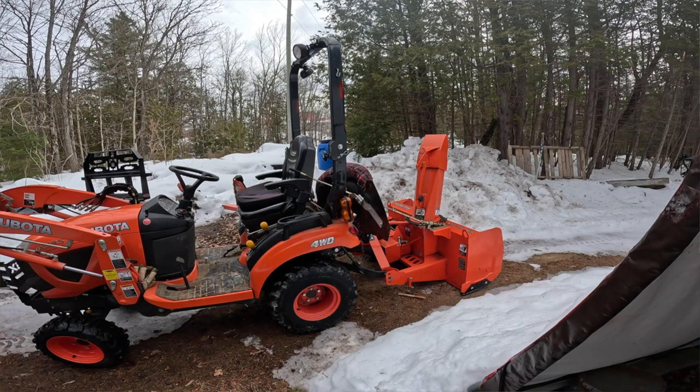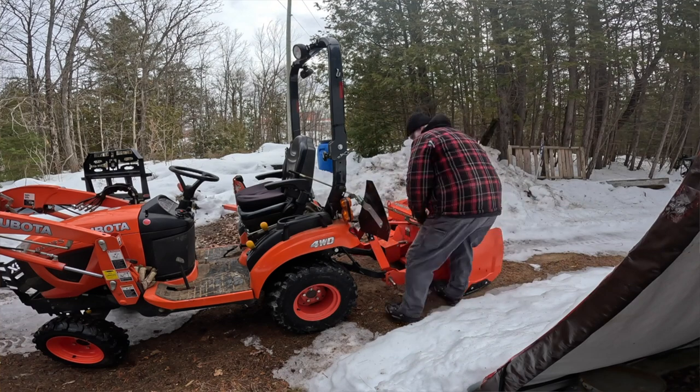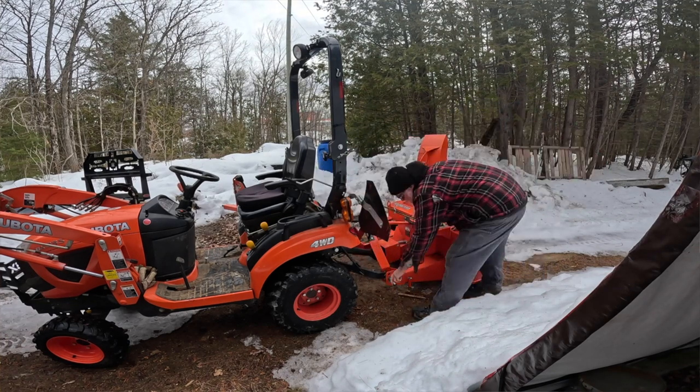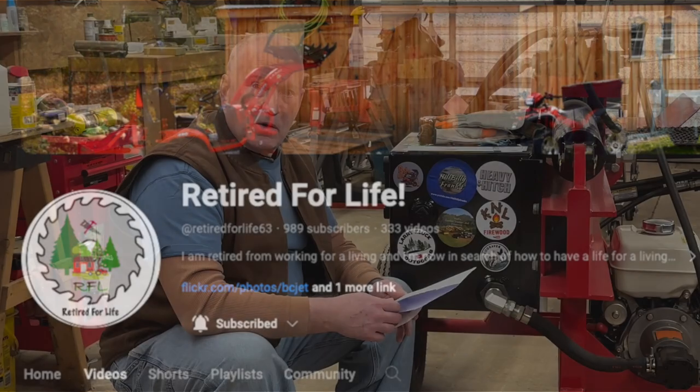I'd like to ask all my friends out there: if you're not already subscribed to Brian's channel, Retired for Life, please go over there and subscribe. He's ready to break through the 1,000 subscriber mark, and that would really be cool if we could help push him over the top. So let's see if we could do that.